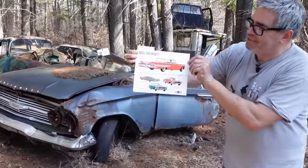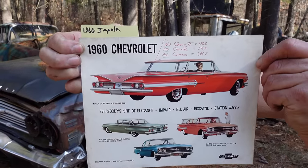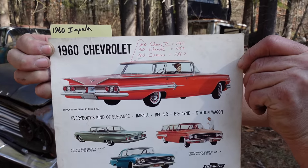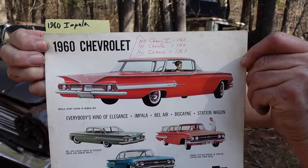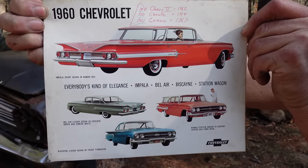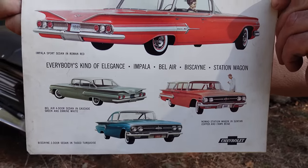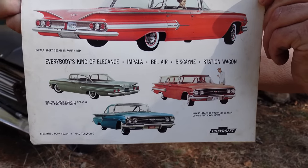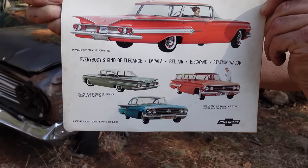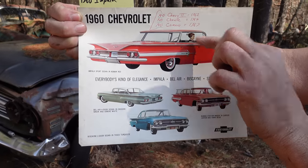This is a 1960 Chevrolet guide, and we can see at the top the four-door sedan with the wraparound rear window — it's actually a hardtop. Below it we see the Bel Air, the Biscaynes, and even the Nomad, which by this point was a four-door wagon — no more two-door Nomad wagon nomenclature. That wraparound rear window was an unusual body style for 1960.